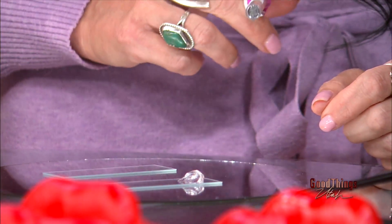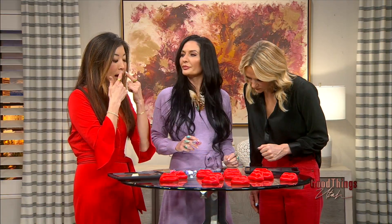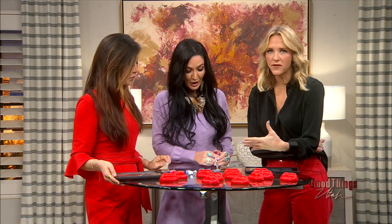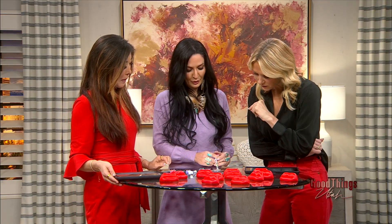That's half a syringe of filler, and you put it over different spots on the lip — upper, lower — just where we need hydration. This would be a very conservative approach to lip filler.